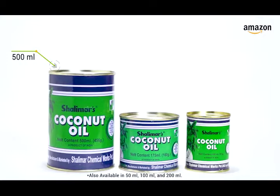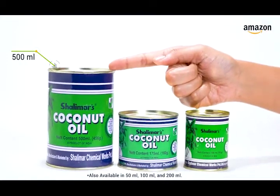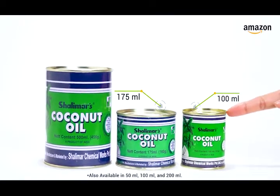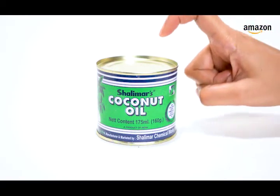Order now — Shalimar's Coconut Oil, available in tin cans of 500ml and 175ml packs. Meera PR, Shalimar — the melody of goodness.